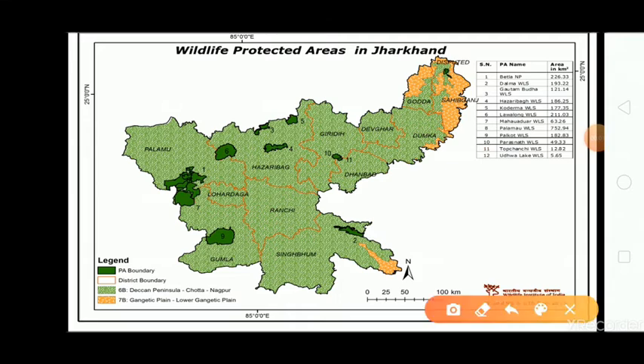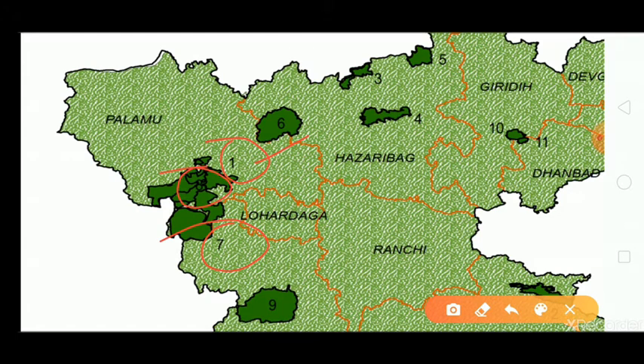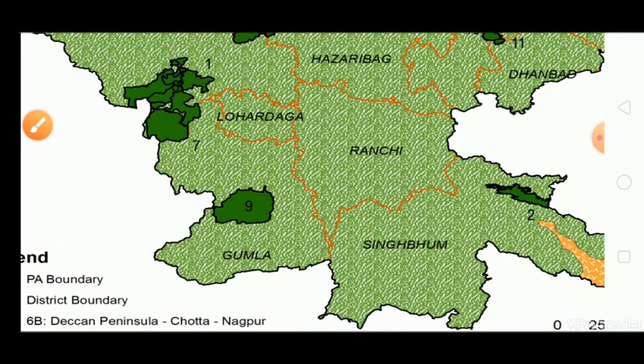This map has been taken from the Wildlife Institute of India. On the map: number one is Betla National Park in Latihar district, number seven is Mahuadwar Wildlife Sanctuary in Latihar district, number eight is Palamo Wildlife Sanctuary in Latihar district, and number nine is Palkot Wildlife Sanctuary in Gumla district.